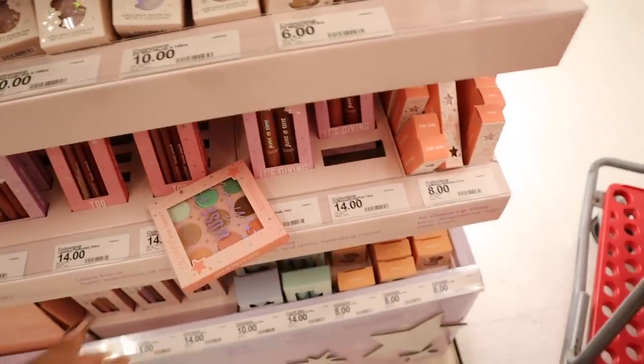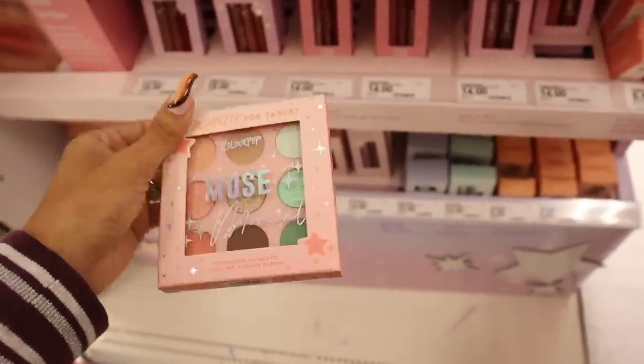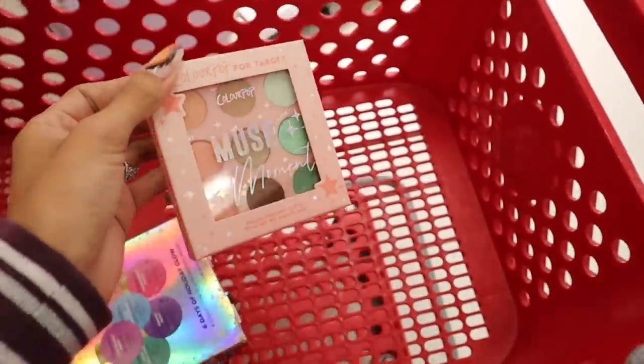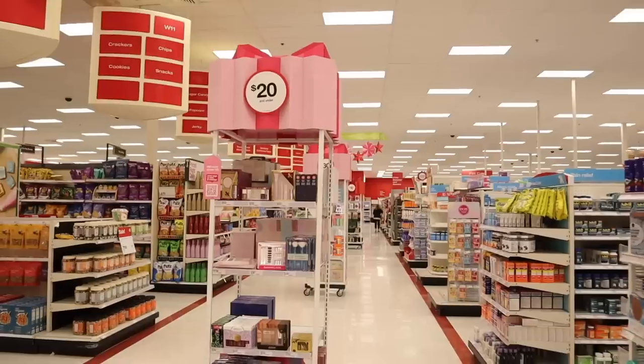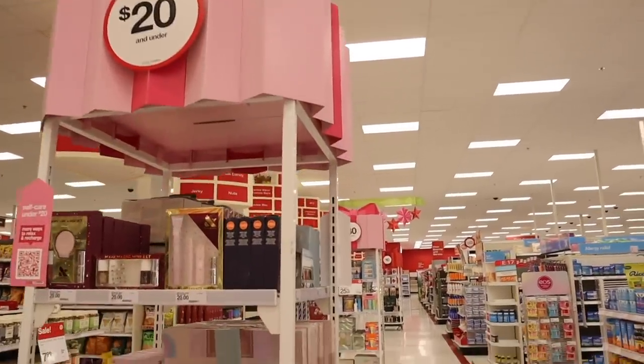The best find in my opinion has to be this palette. It's so pretty — I love the color story and you get fun colors including green too. I'm very excited to check out the $20 and under gift sets.